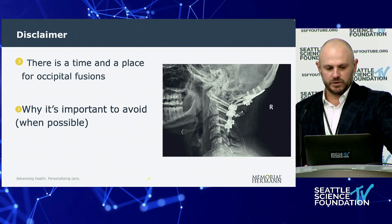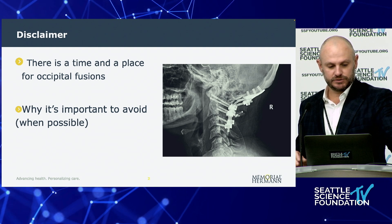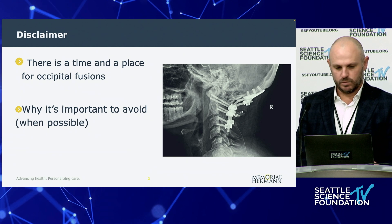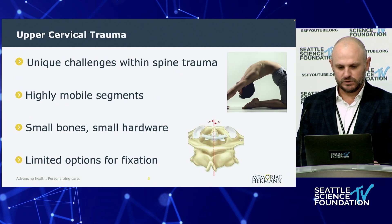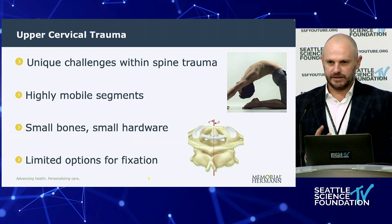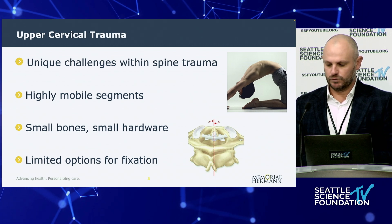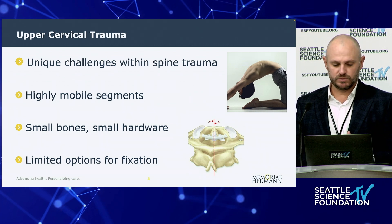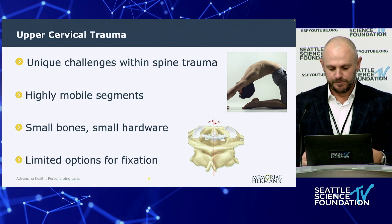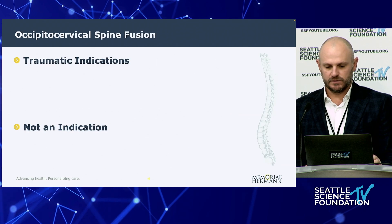There's definitely a time and a place for cervical occipital fusions, but it's extremely important to avoid them when possible — and that's what we're going to focus on here. Upper cervical spine trauma has unique challenges that other spine segments do not have. These are highly mobile segments with small bones, small hardware, and limited fixation options.